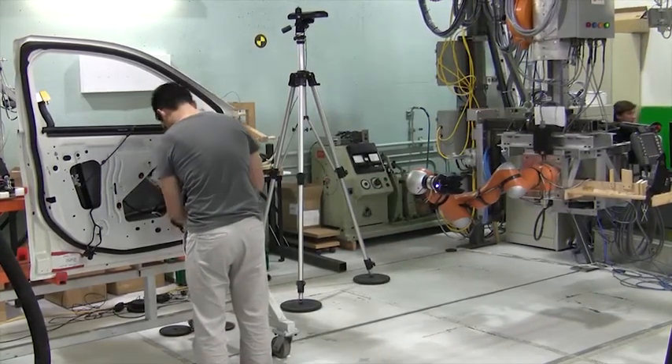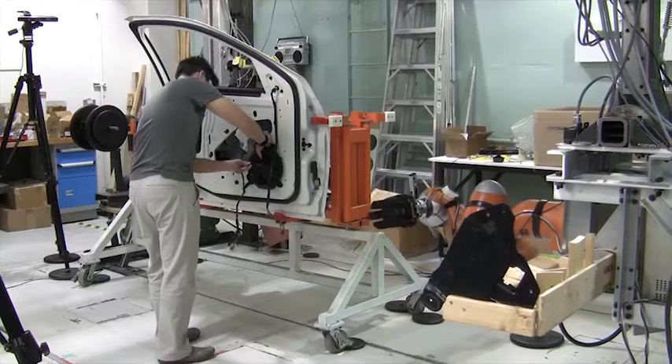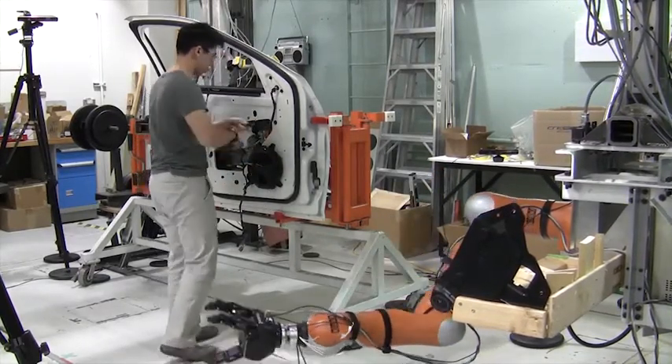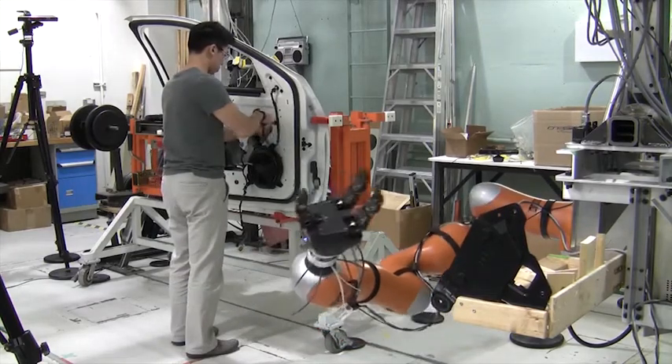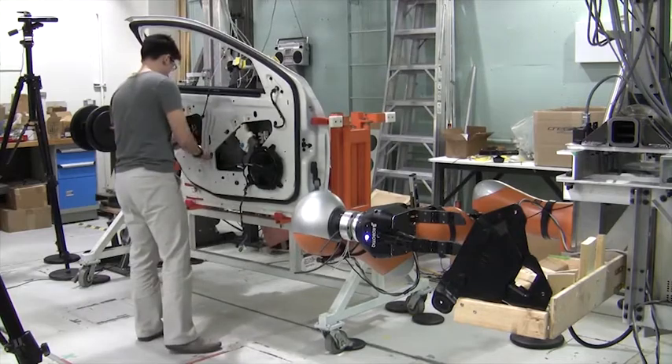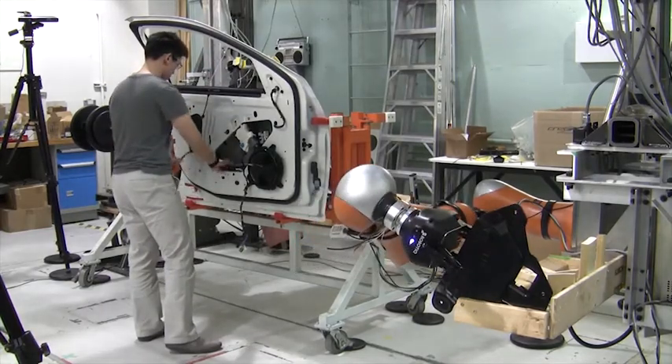The operator continues the assembly process as the robot fetches a replacement for the defective part. The part request and part handoff occur as before, where the operator extends his arm to indicate he is ready to receive the replacement part and the robot approaches the operator to deliver it.